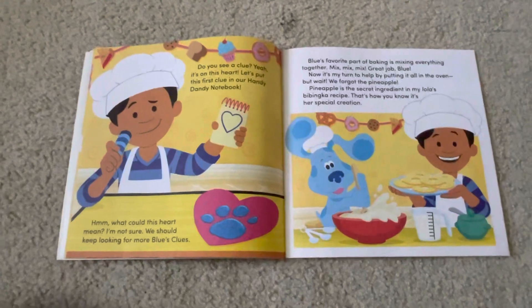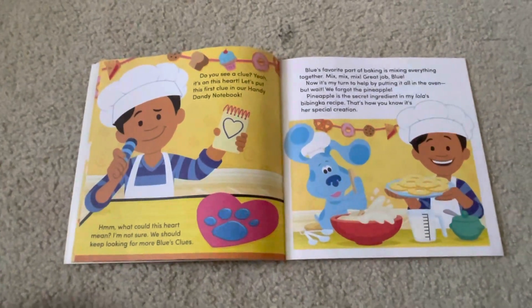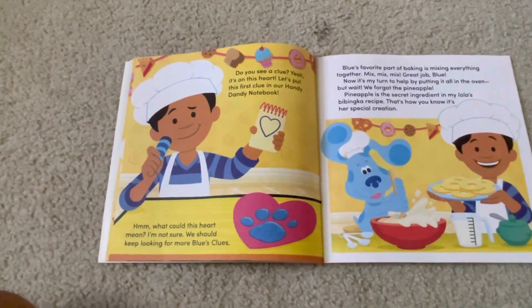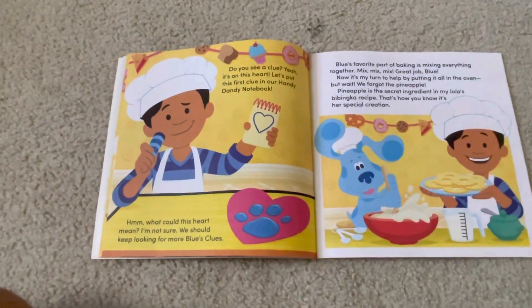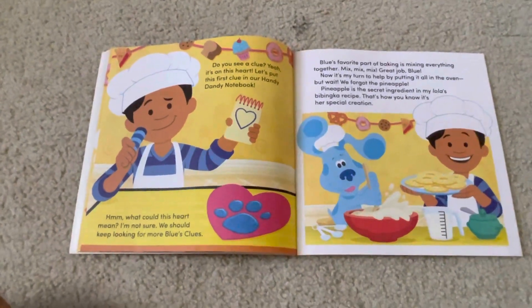Do you see a clue? Yeah! It's on this heart. Let's put this first clue in our handy-dandy notebook. Hmm. What could this heart mean? I'm not sure. We should keep looking for more Blue's Clues.